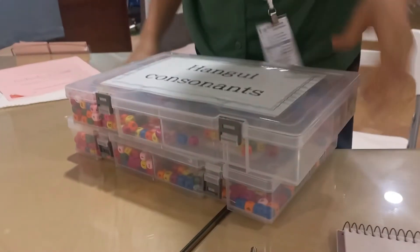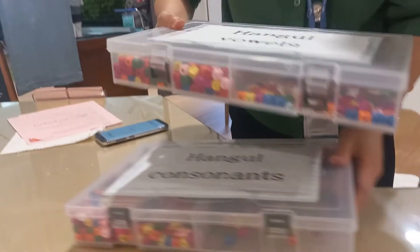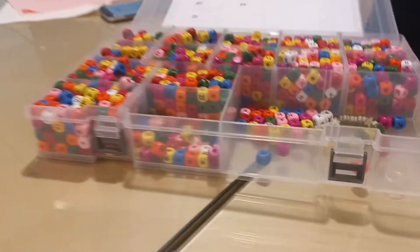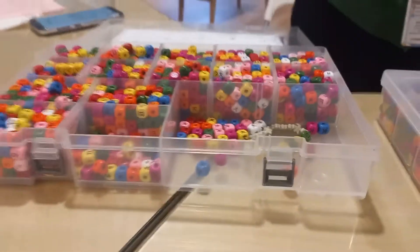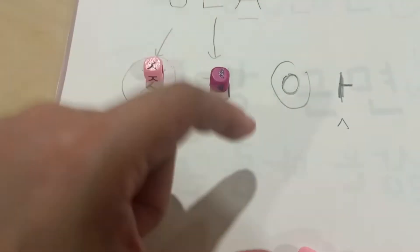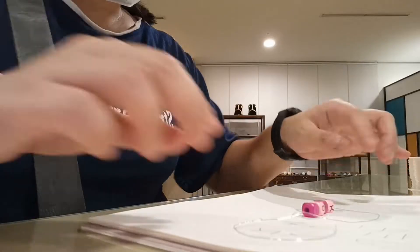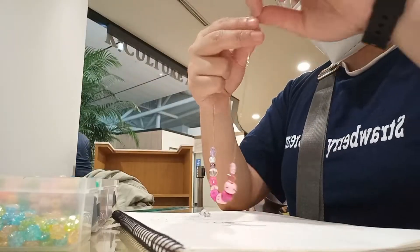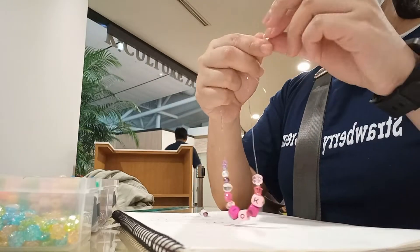I went to my first stop, the Korean Cultural Zone. There was a station where they teach you how to write your name in Hangul — you pull your consonants from one box and your vowels from another. Then they give you beads so you can make them into a bracelet to wear throughout your travel, which is kind of fun.